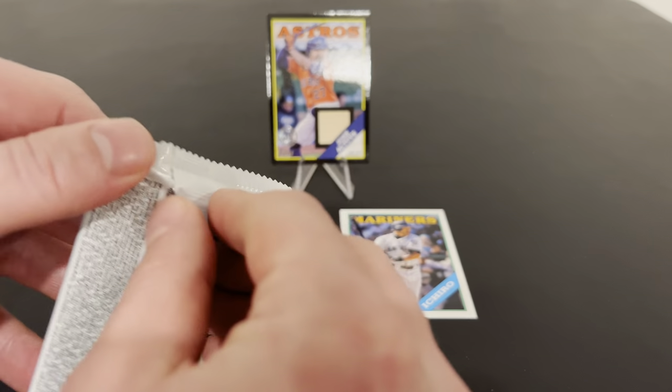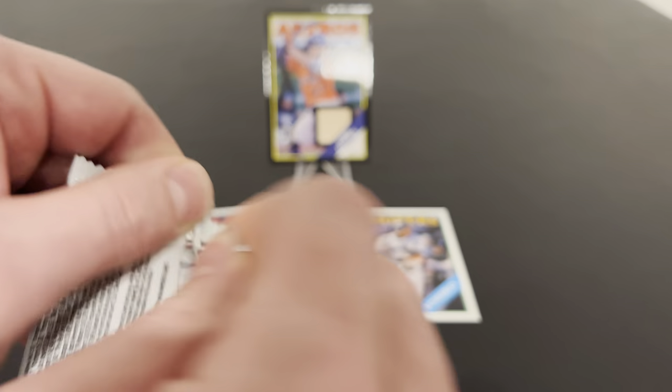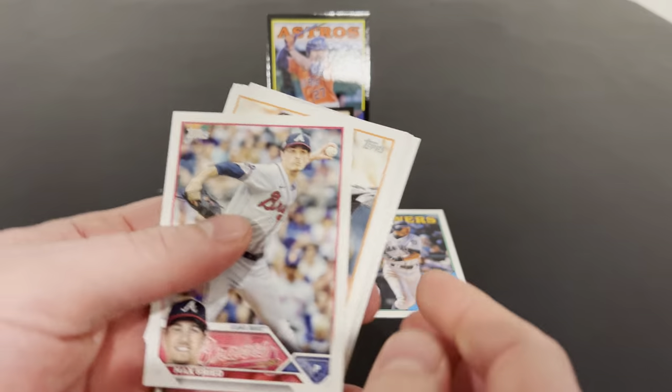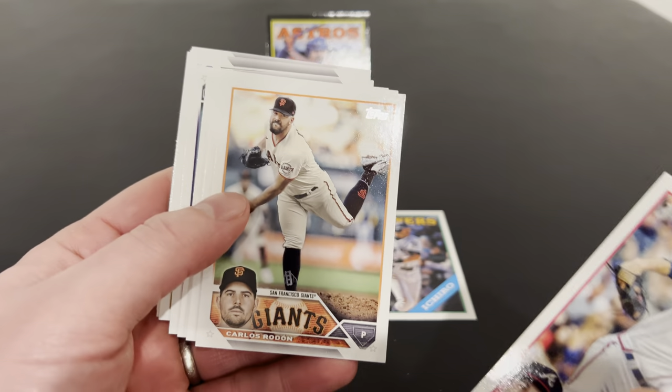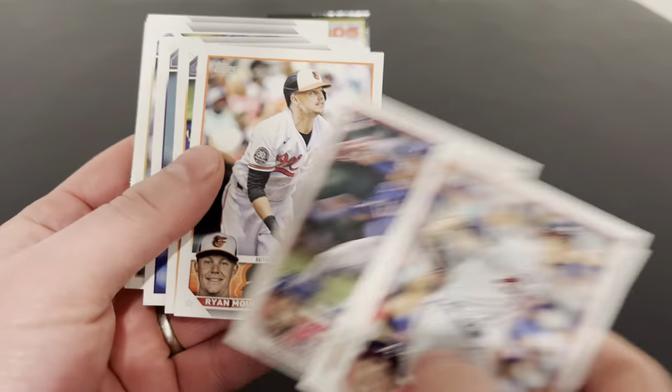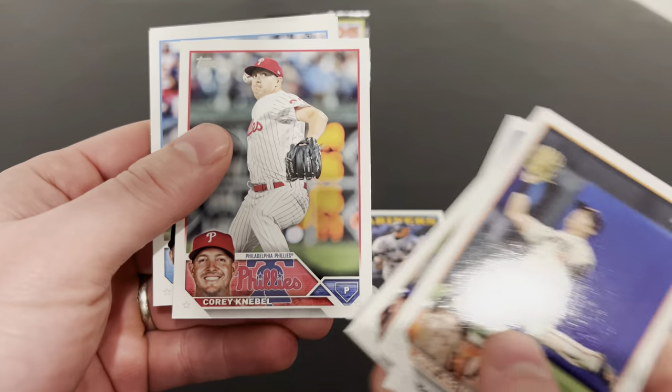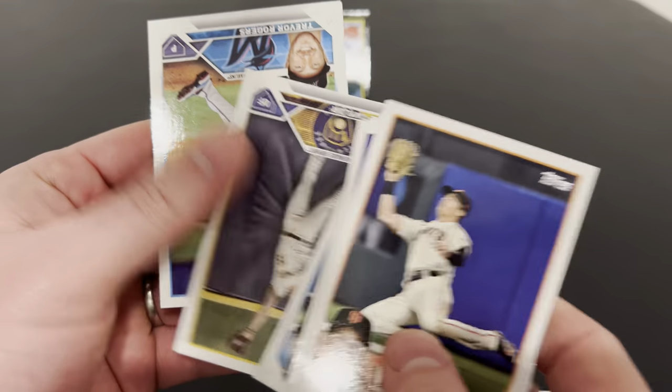Out of our two hobby boxes, we've got one relic and one auto. All right, it's not a bad relic - Jose Altuve is a good player. Say what you want about the Astros, he's a good hitter.